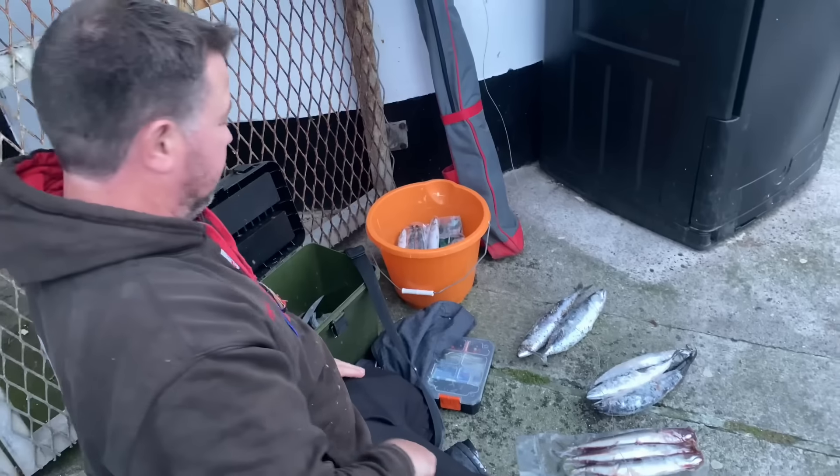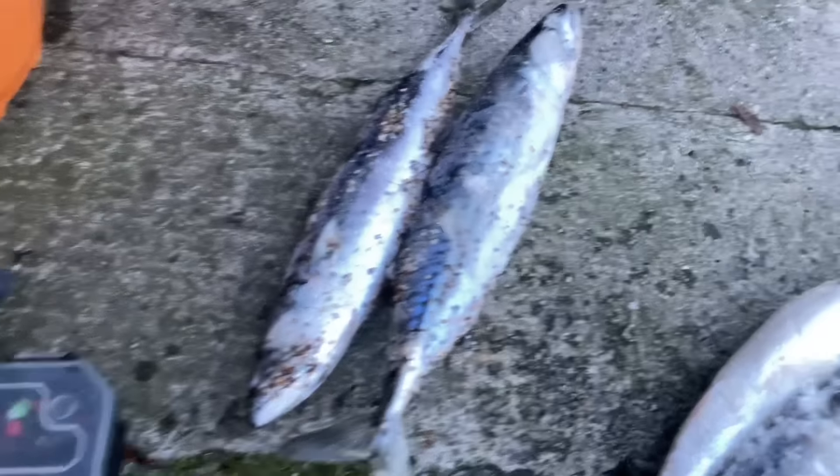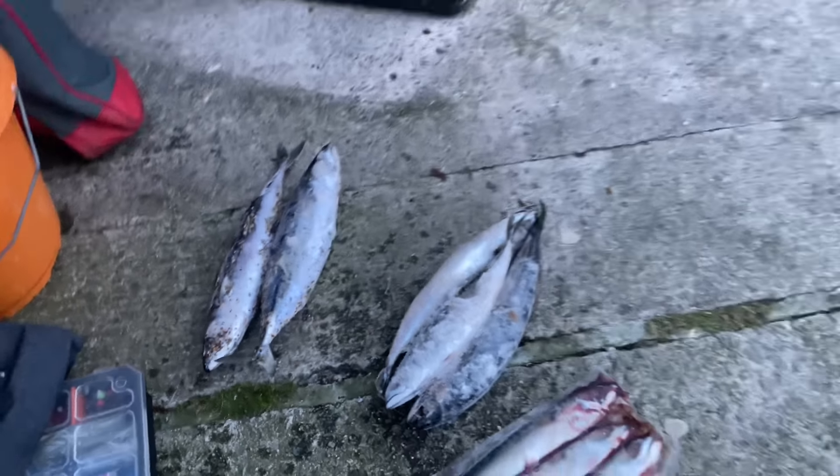Look at those beauties on the slab — the missus caught those. Jumbos mate, jumbo mackerel.